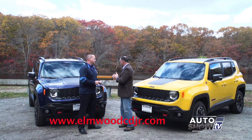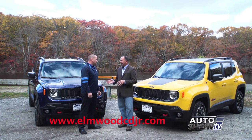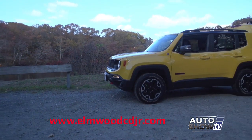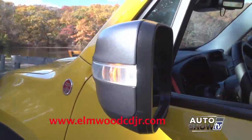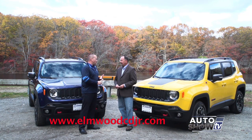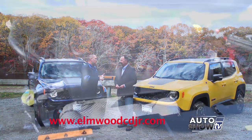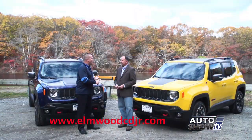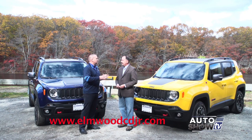I know we have two Renegades here today to show our audience, and these are both automatic transmission, but you can get the stick. You can — a ton of options. As far as colors, you can see bright colors, subtle colors, decals, several different wheel options. You can get it with a manual transmission paired with a 1.4-liter turbo, or you can opt for the automatic transmission paired with a 2.4-liter multi-air engine. Both engines get over 30 miles per gallon on the highway, and the automatic transmission is a nine-speed automatic.